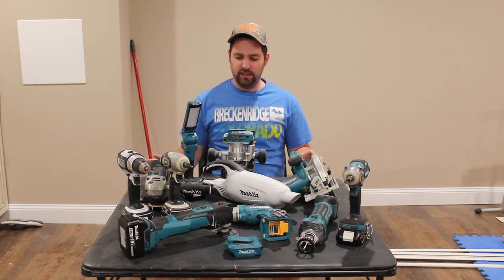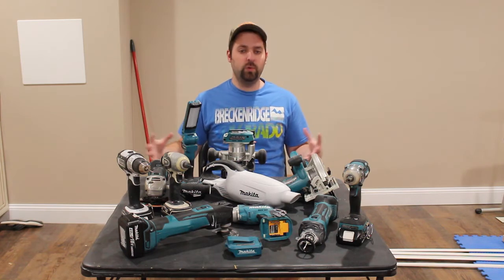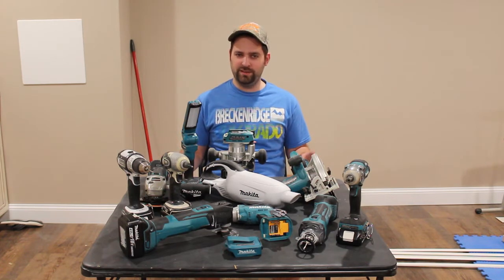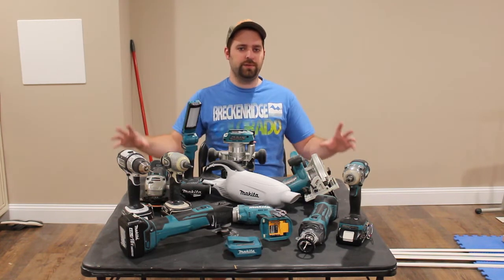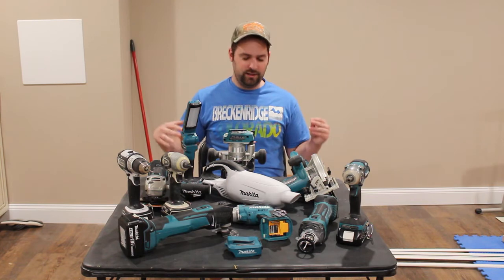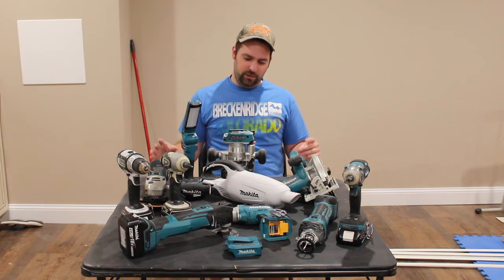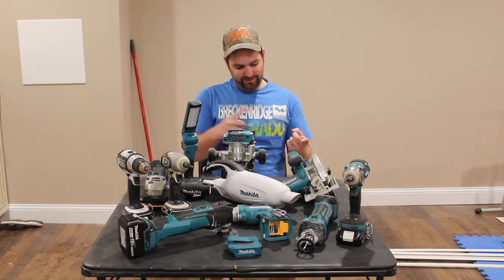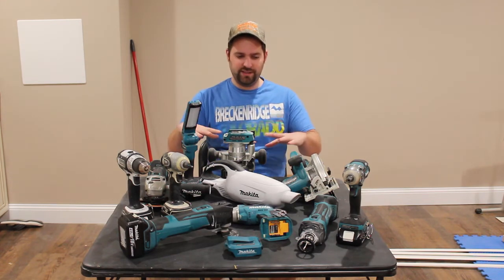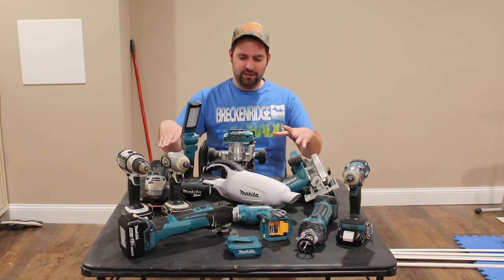Another reason why I love Makita tools is because they have one of the most, if not the most, tools in their lineup — they have a very large variety of tools. Now, they don't have every single power tool you could ever possibly imagine, but they do have quite a few. They just came out with a grease gun; they don't have a framing nailer, and we're talking about just 18-volt battery tools here, just in this LXT lineup.